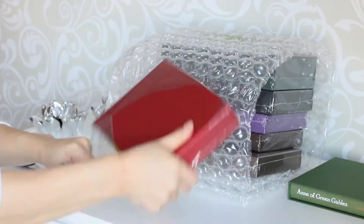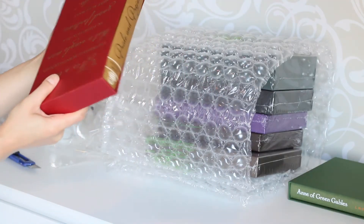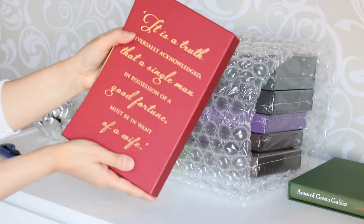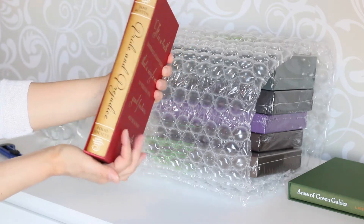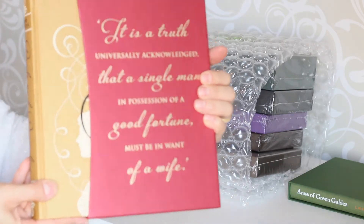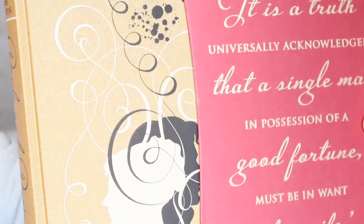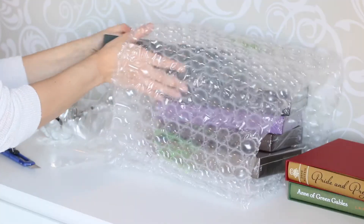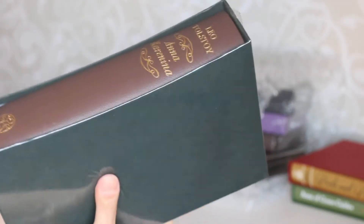The next one is a really famous book — my favorite book by Jane Austen: Pride and Prejudice. I love the fact that this collection has famous quotes on the slipcase. Here we have the quote: 'It is a truth universally acknowledged that a man in possession of a good fortune must be in want of a wife.' This edition is illustrated by the Paul Busso sisters.